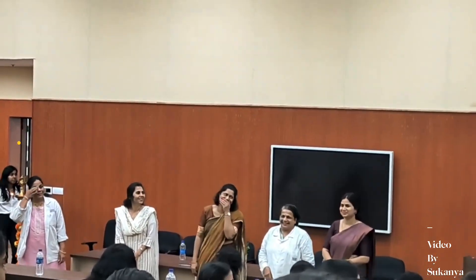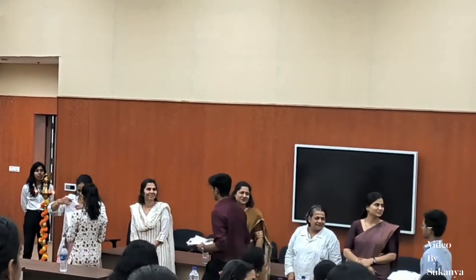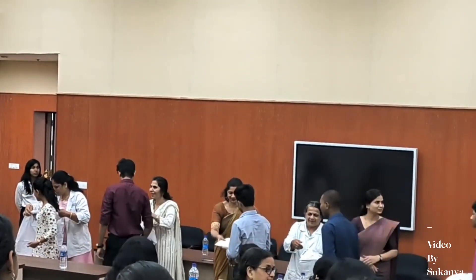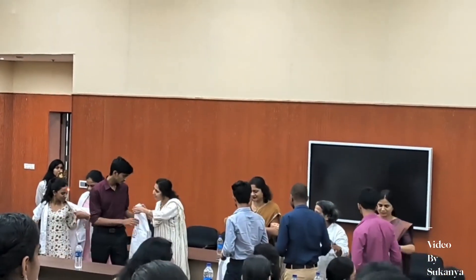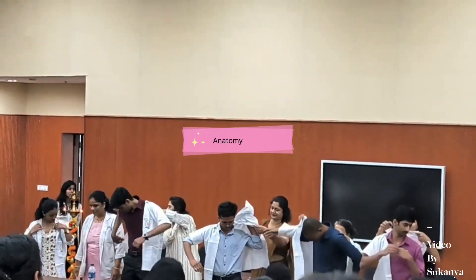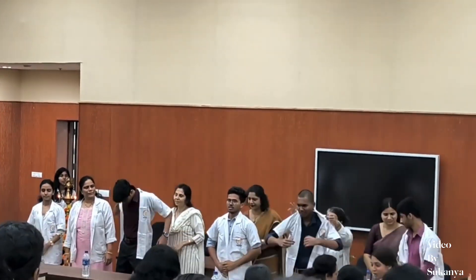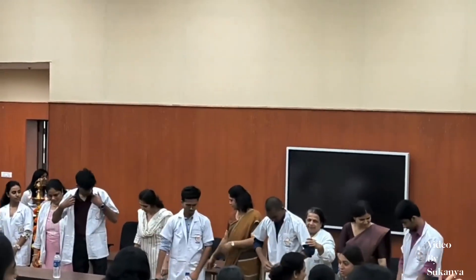Anatomy is the hardest of them, physiology is the easiest, and biochemistry is not so hard, but since it is so neglected by students it becomes hard before the exams. In this video, I'm going to talk about anatomy — certain things which are important for you to make the anatomy subject strong.